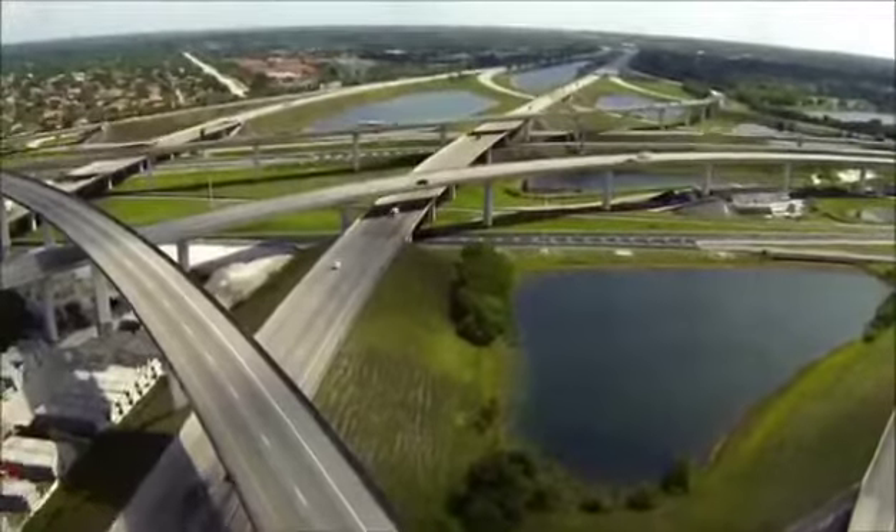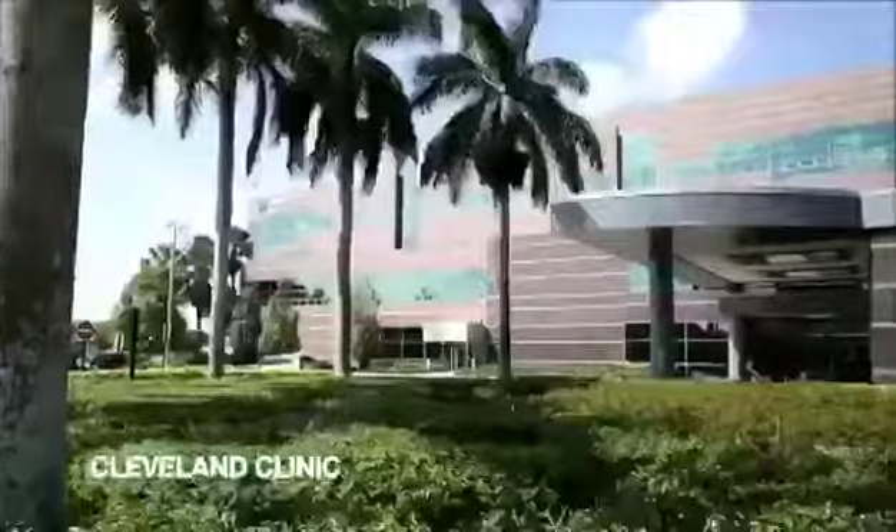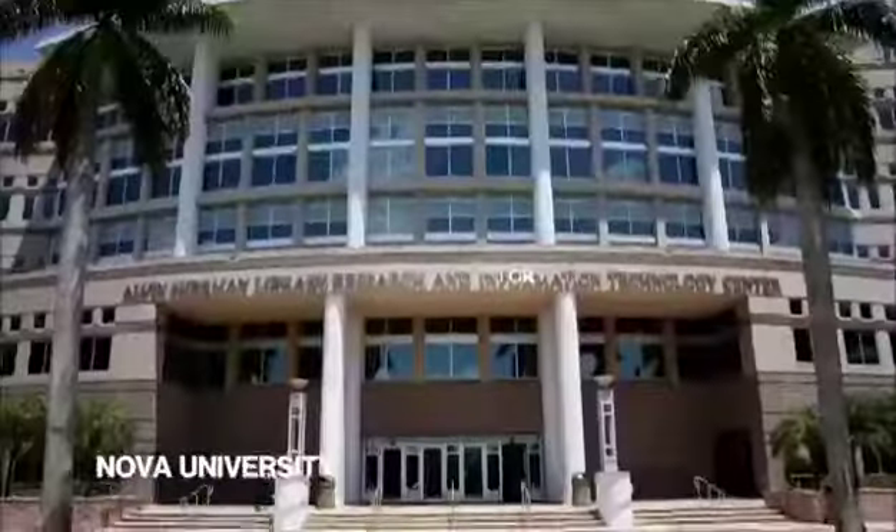Metropica is located in the center of the population of South Florida, surrounded by several parks, great medical facilities like the Cleveland Clinic, and great educational facilities.